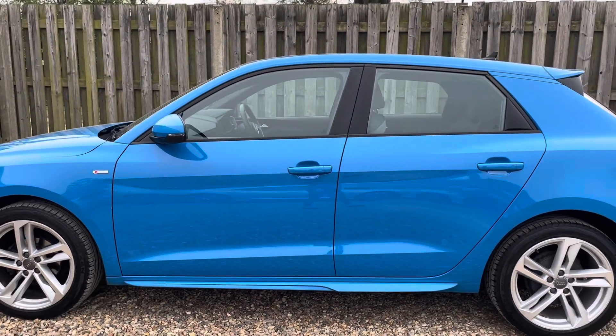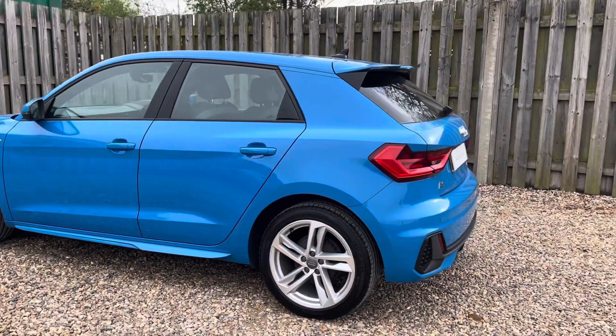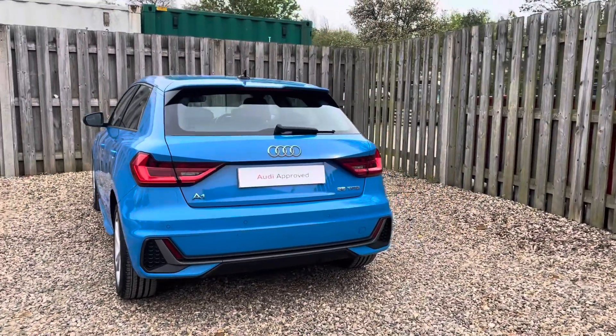The S line trim adds an extra layer of sportiness to the A1 with exclusive exterior enhancements such as the dynamic front and rear bumpers, side skirts and distinctive S line badging, underscoring the A1's athletic character.